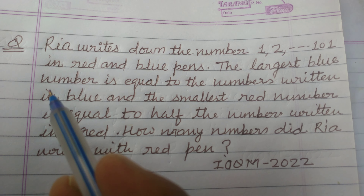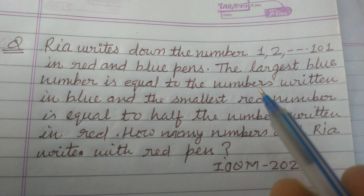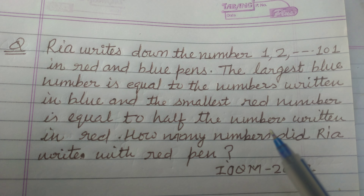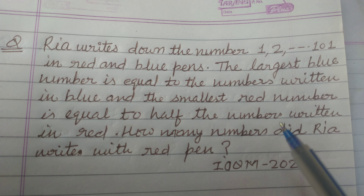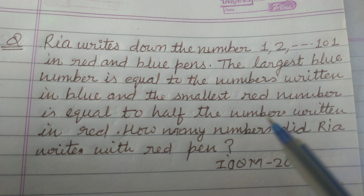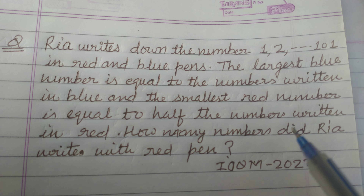The largest blue number is equal to the count of numbers written in blue, and the smallest red number is equal to half the count of numbers written in red.